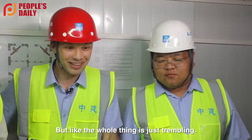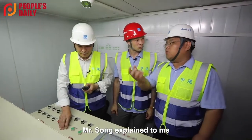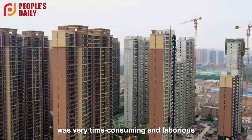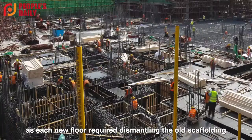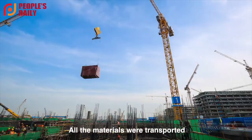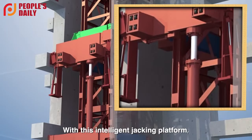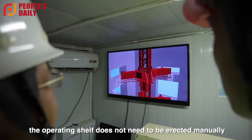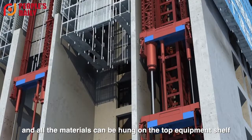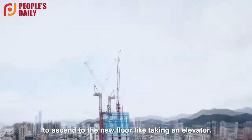You probably can't feel it, but the whole thing is just trembling. Mr. Song explained to me that the traditional construction process was very time-consuming and laborious, as each new floor required dismantling the old scaffolding and building up new scaffolding. All the materials were transported by hand or by crane to the new floor. With this intelligent jack-in platform — like a big box — the operating shelf does not need to be erected manually, and all materials can be hung on the top equipment shelf to ascend to the new floor, like taking an elevator.